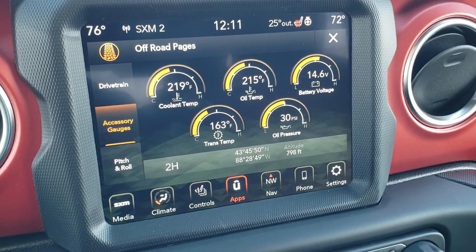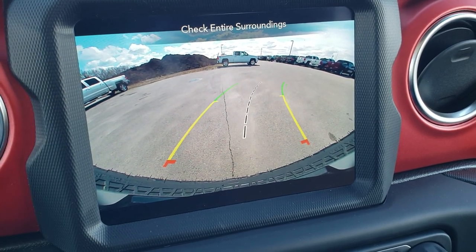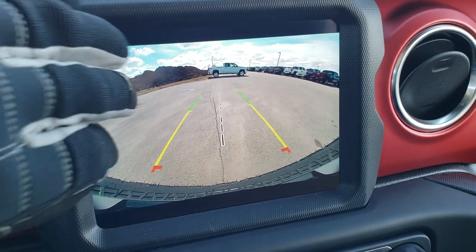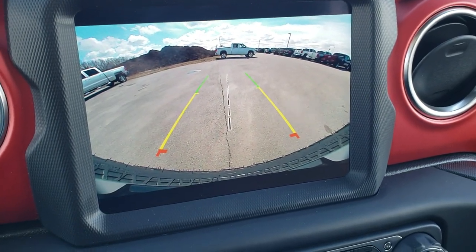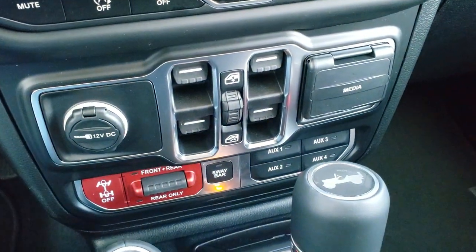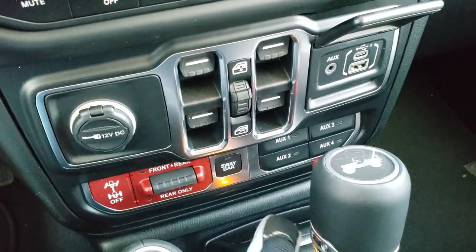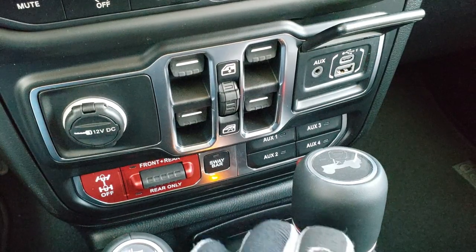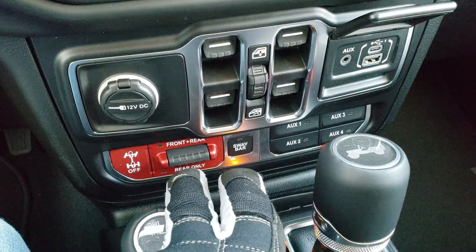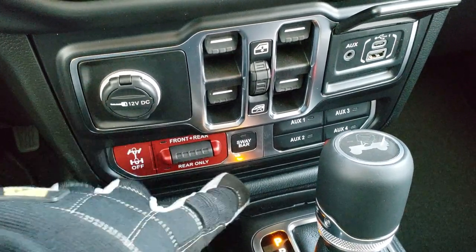Very cool things you can do with this radio. It has the HID crystal clear backup camera with dynamic grid lines — those grid lines move as you turn the steering wheel, and you've got a center line lined up right with your receiver hitch so you can hook up a trailer or boat very easily. You've got power windows, media center, AUX, USB, and USB-C. The four auxiliary switches come with the tow package. Also sway bar disconnect and front and rear axle locks — this is what makes a Rubicon a Rubicon, this and the sway bar disconnect.